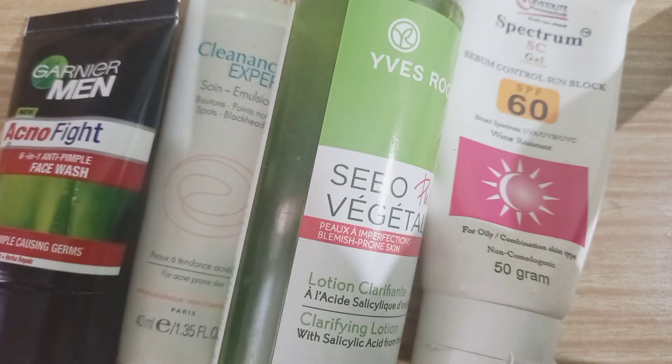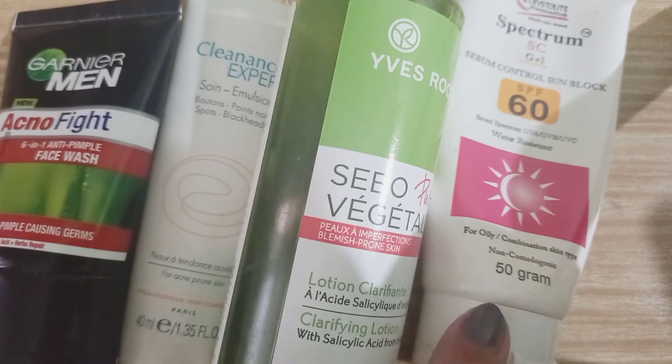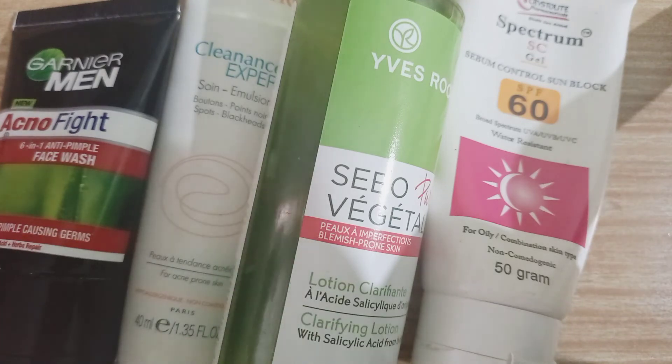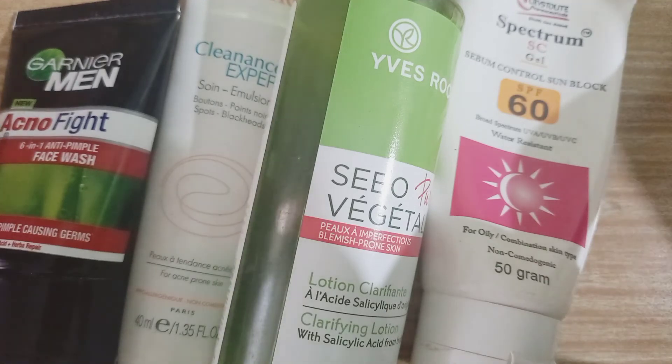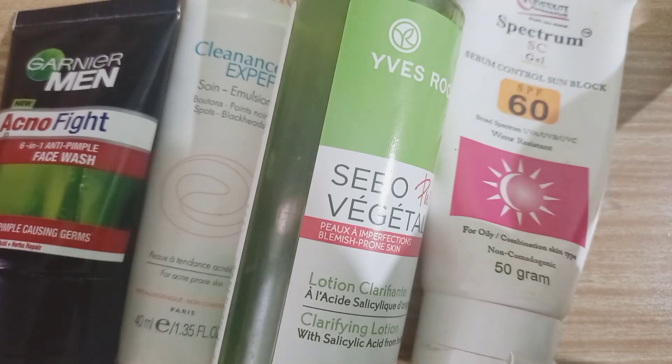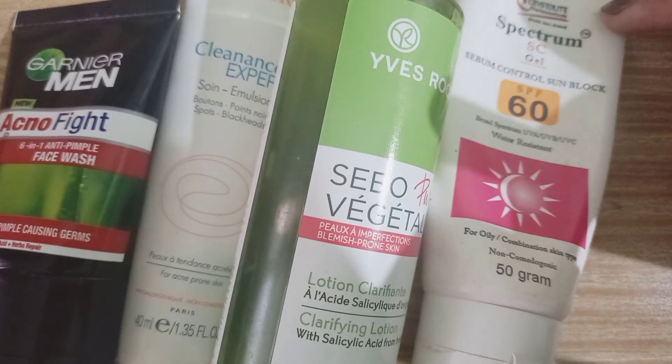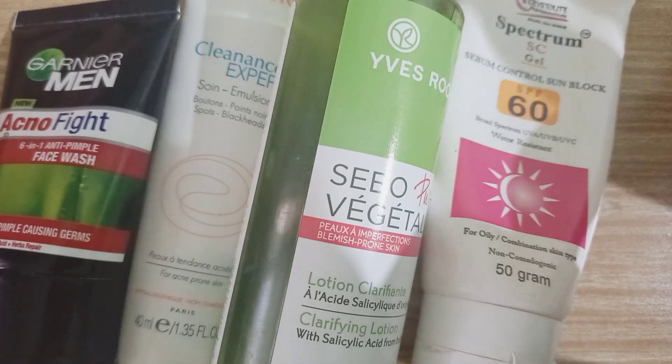I have done a detailed review of all these products except for the gel sunscreen, which I will be doing very soon. I will be giving links to their detailed reviews in the description so you can check those out. And yes, this is it — this is my skincare. After that, I usually just apply a face powder — no foundation or anything, just a simple face powder after I apply the last skincare product, which is the Spectrum SC gel. That's about it, and then I just go to work or whatever.